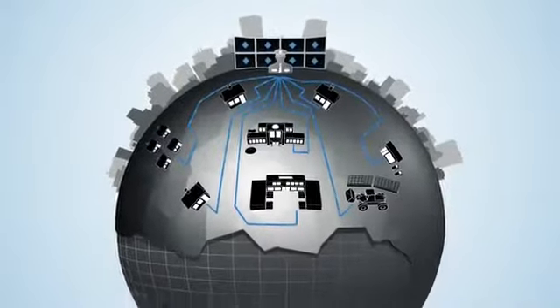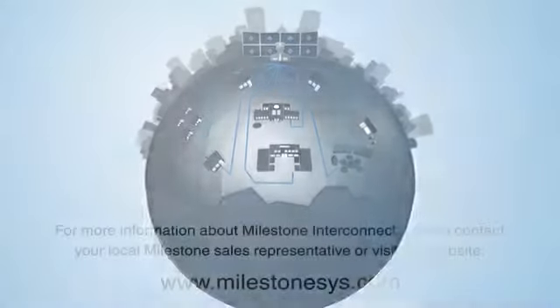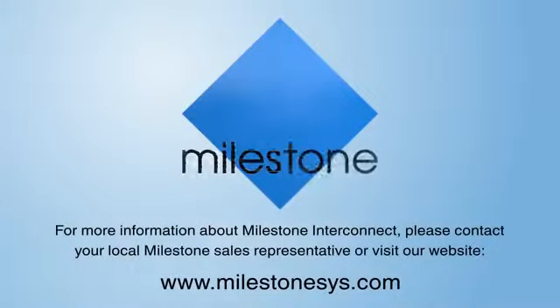Cost-effective solution for customers because they choose the Milestone product for their budget and needs. For more information about Milestone Interconnect, please contact your local Milestone sales representative or visit our website, MilestoneSys.com.